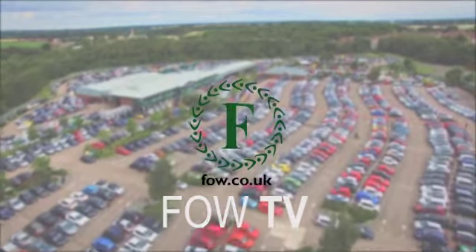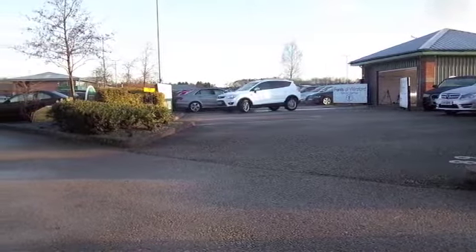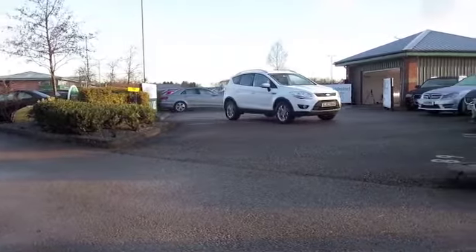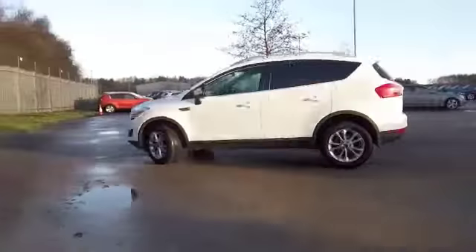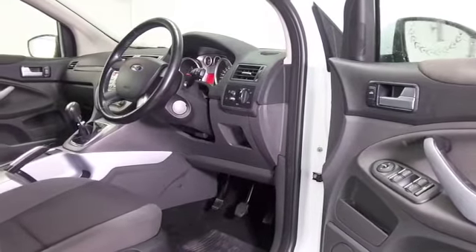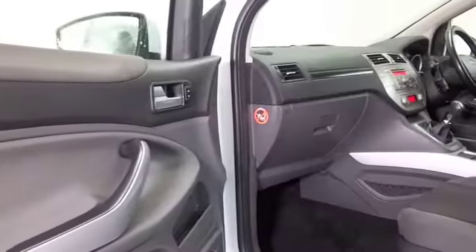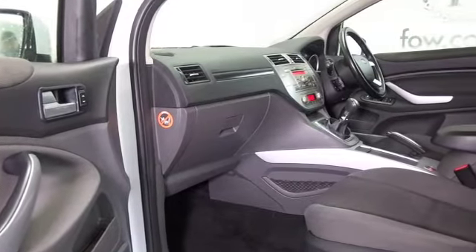The Ford Cougar — what a cracking car, looking good here in brilliant white with a nice set of alloy wheels. This is a two-wheel drive edition with a 2-litre diesel engine from 2012. You get sensible running costs and a dynamic car to drive — some great days out this year, I'm sure. This has a cloth interior, remote locking, Bluetooth, and climate control, and it's not going to break the bank.